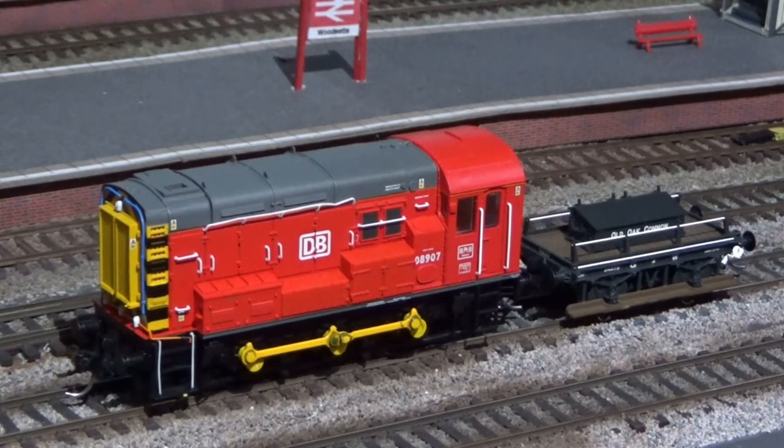Finally, my Bachmann Shunter, 08907 in Shunter Red. No sound is fitted to this.